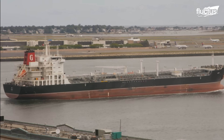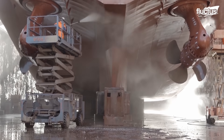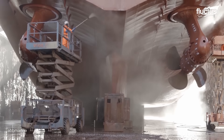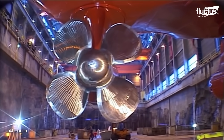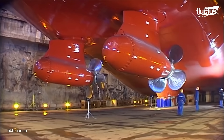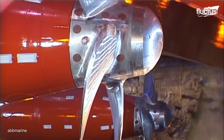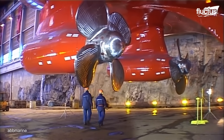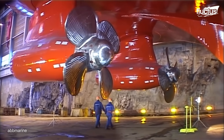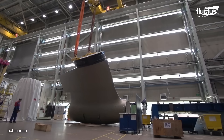Following such maritime innovation, one groundbreaking technology has redefined the boundaries of ship propulsion: the ABB Azipod, a gearless steerable propulsion system where the electric drive motor is housed in a submerged pod outside the ship hull. Its creation involves a meticulous assembly process, a testament to precision engineering and attention to detail.